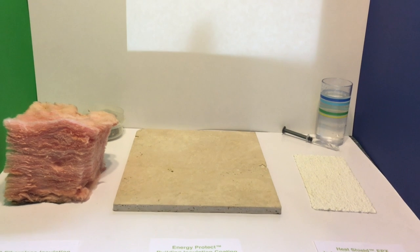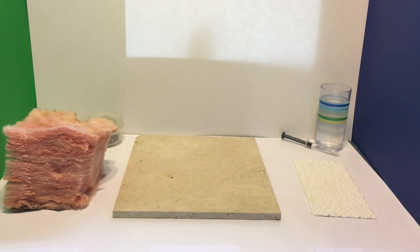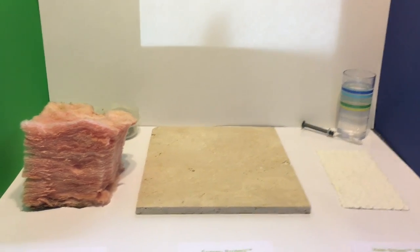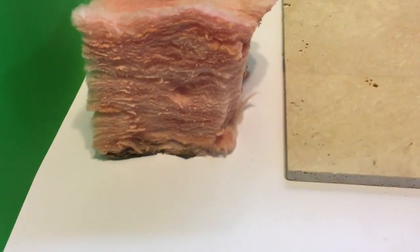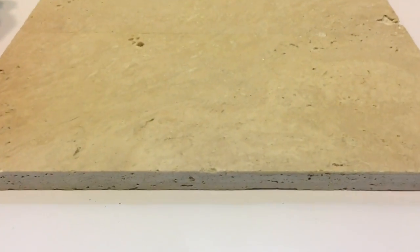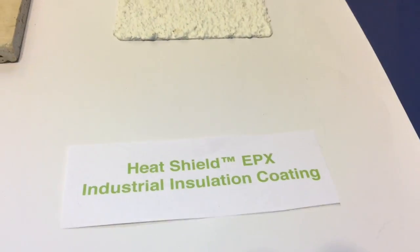I often try explaining this to people, but seeing is believing. So I have a quick demonstration using R30 fiberglass batt insulation, three coats of our clear Energy Protect coating for building insulation, and two coats of our Heat Shield EPX H2O coating for industrial insulation of pipes, tanks, and equipment.